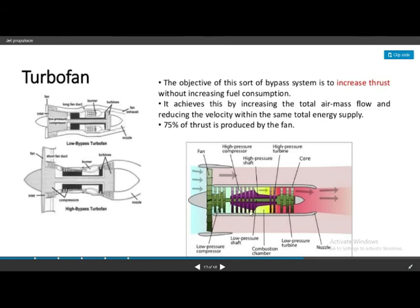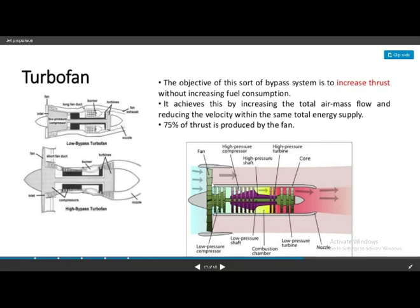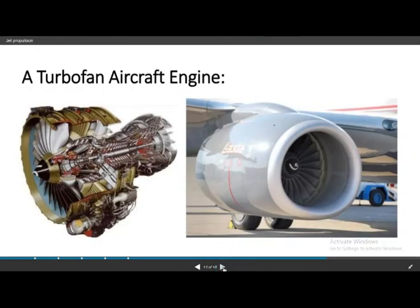The next type is the turbofan. It has a high pressure compressor and a low pressure compressor, along with a combustion chamber, high pressure turbine, and low pressure turbine. The objective of the bypass system is to increase thrust without increasing fuel consumption.